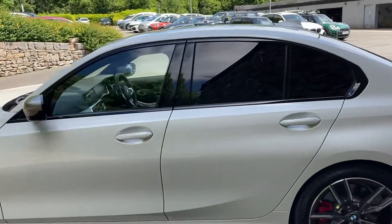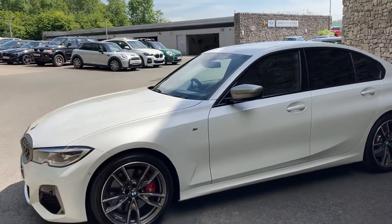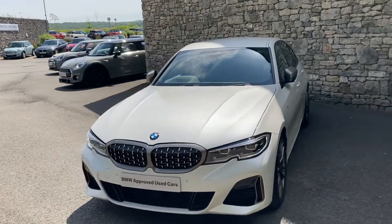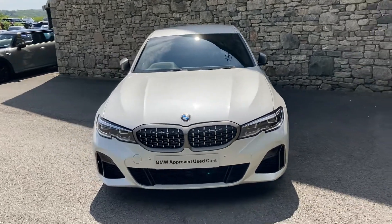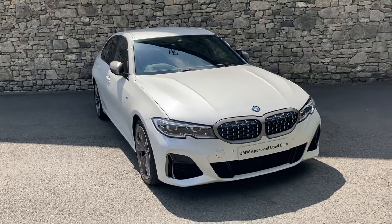This car is currently for sale here at Lloyd BMW South Lakes. If it's of any interest give us a shout — we can arrange finance figures, test drives, and answer any of your questions. And if you're not local to us, don't worry, we also offer a nationwide delivery service. I hope you enjoyed the video. Thank you very much for watching. Bye for now.